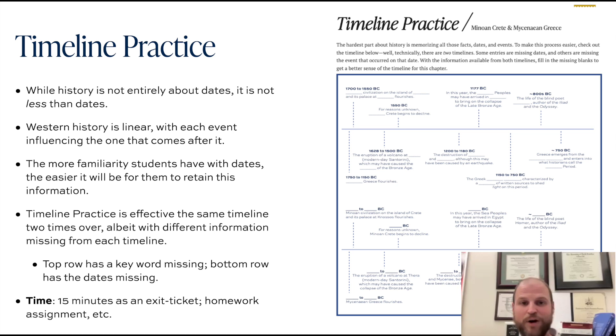These timeline practice sheets are effectively a worksheet — the same timeline given two times over. The top timeline has some information missing from its definition, whereas the bottom timeline has the dates missing. Students need to look back and forth; the answers are right there on the page. The goal is that students have one meaningful activity to review that material just a little bit.